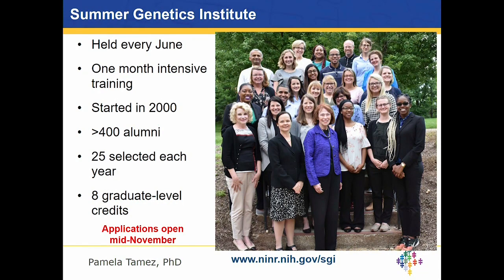The program started in 2000 and we just finished our 19th SGI, the Summer Genetics Institute. We have over 400 alumni, and each year we select 25 people to come to NIH to train. It's a competitive program, and by the end of the month-long training, each participant earns eight graduate-level credits, which graduate students can petition their university to accept on their transcript. Applications open mid-November and close March 1st, and we encourage faculty, early faculty, and graduate students to please apply.